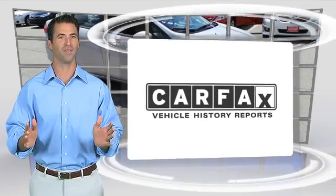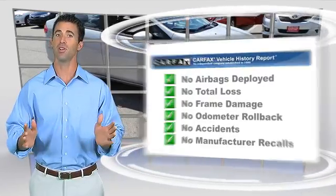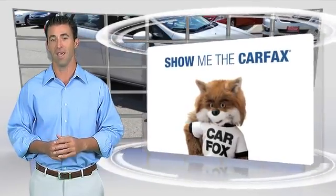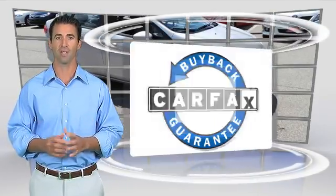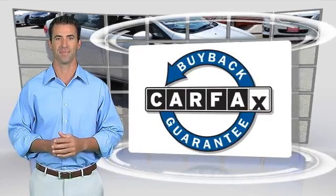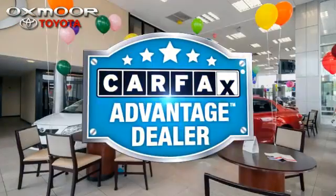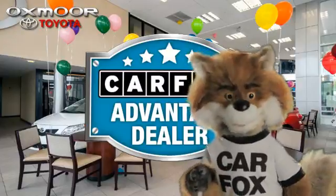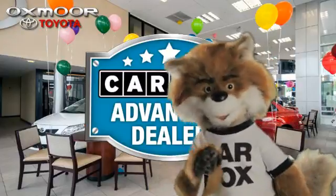Here's another high quality vehicle with the Carfax vehicle history report. Be sure to find a complimentary copy of this report online or contact the dealership. This vehicle qualifies for the Carfax buyback guarantee — just say 'show me the Carfax' at Oxmoor Toyota, a Carfax advantage dealer.